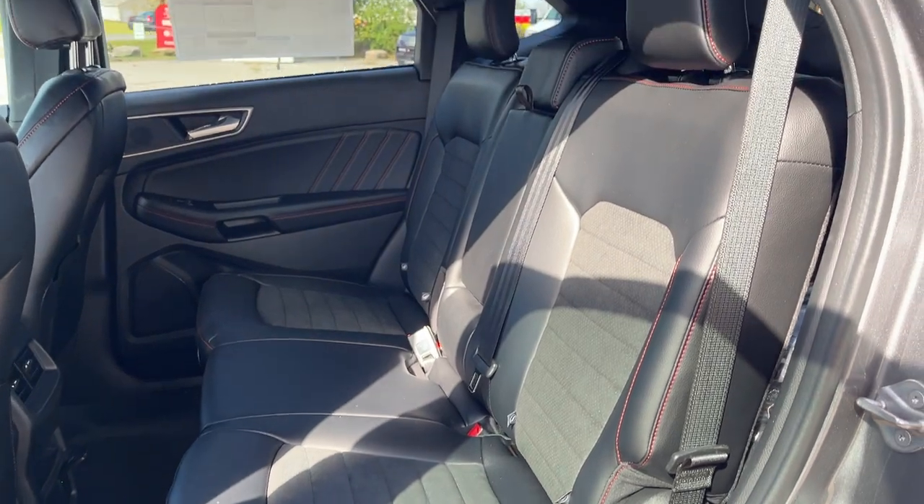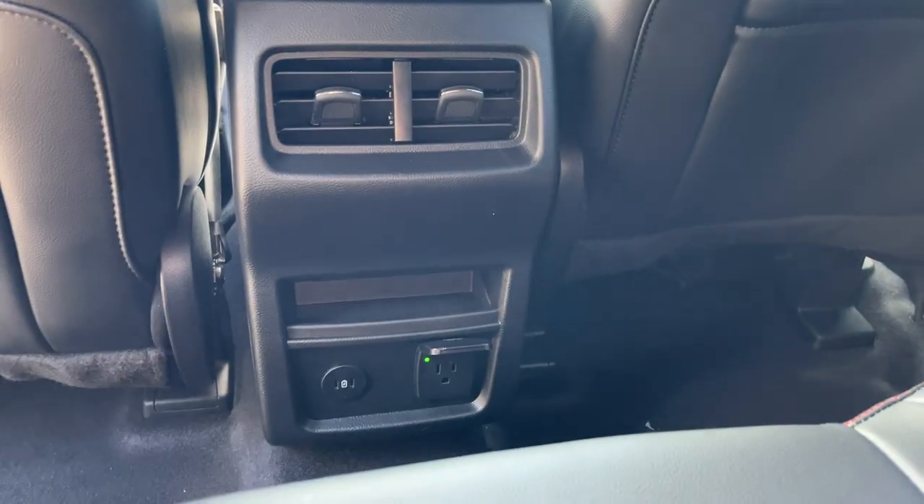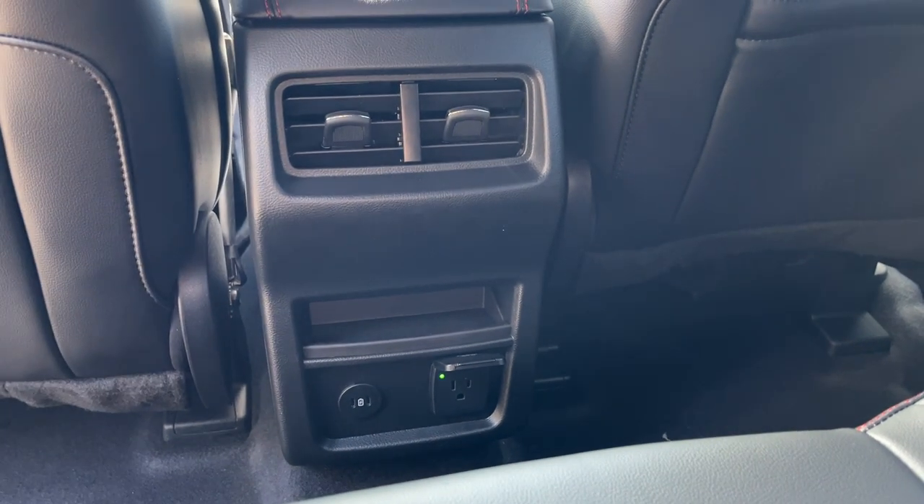In the interior, you do have ebony ActiveX seating material — really comfortable seats front and back. The rear passengers enjoy their own three-prong power outlet as well as USB ports, climate vents, and cup holders that come down from the center seat.